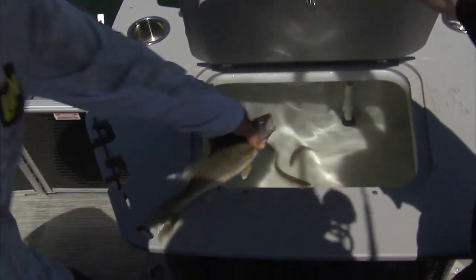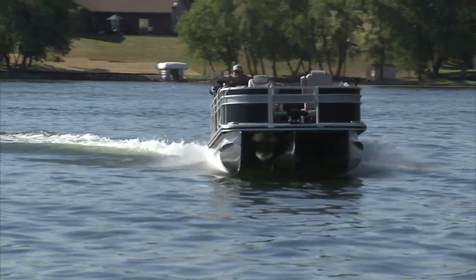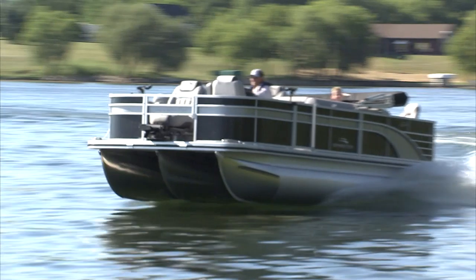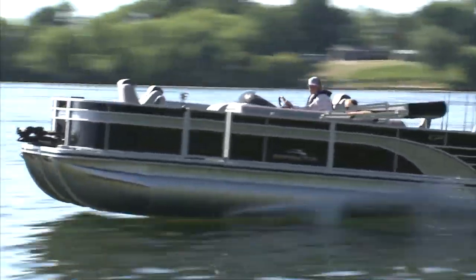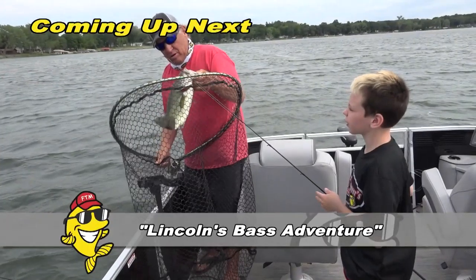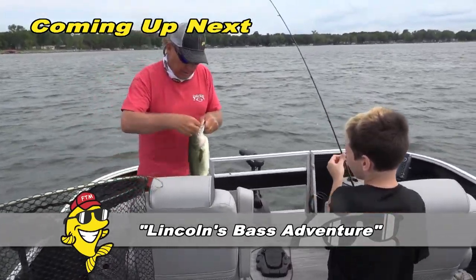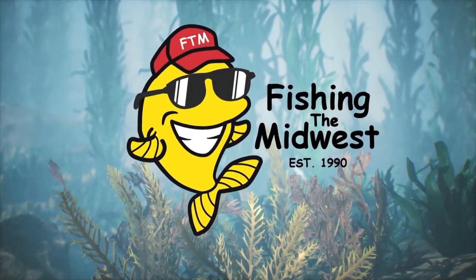Lincoln is here more than just fishing — he's on a family vacation, and that's what it's all about. Lincoln's going tubing tonight. The fish weren't that cooperative today, but we made a plan: tomorrow we're going to chase bass. Lincoln told me he likes fishing bass, and he knows he'll catch some of those.